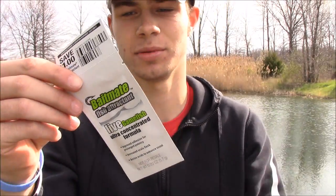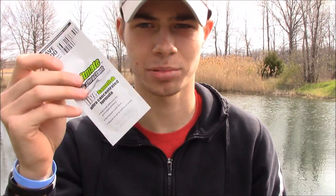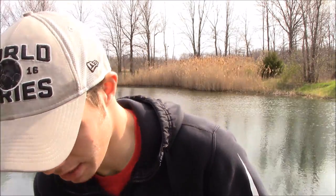They also included some Bait Mate fish attractant, which is awesome. I've used this stuff before and it's a great product — definitely check it out.